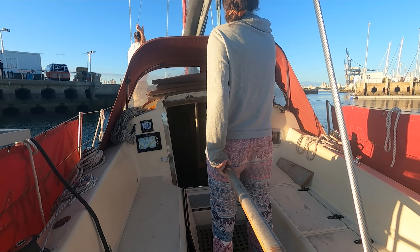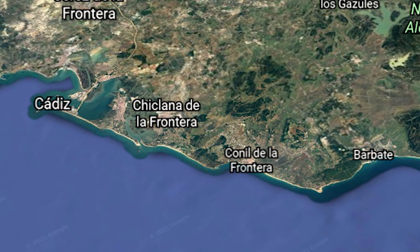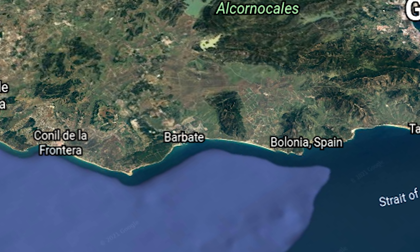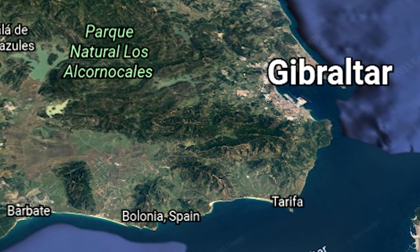Welcome to another episode. Today we're leaving the beautiful town of Tadiz as we continue our journey south. Our next stop is planned as Barbate, where we plan to anchor just for one evening before pressing on to Gibraltar.